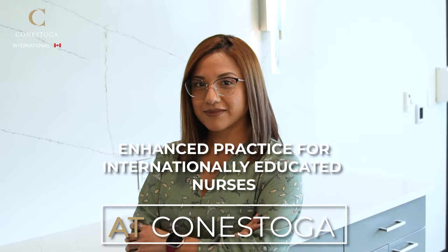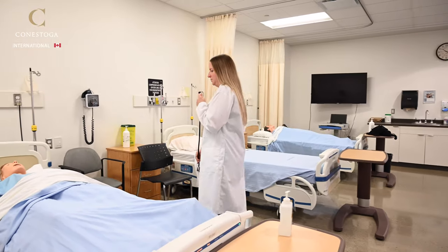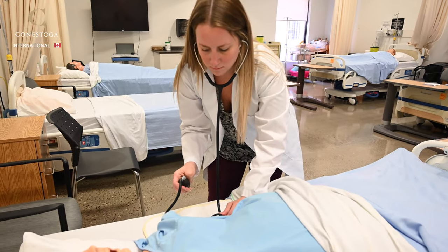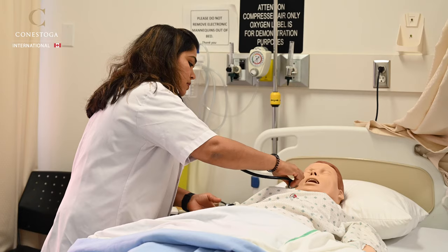Are you an internationally educated nurse looking to enhance your education in Canada? The Enhanced Practice for Internationally Educated Nurses program is geared to experienced internationally educated nurses holding a four-year bachelor's degree in nursing.